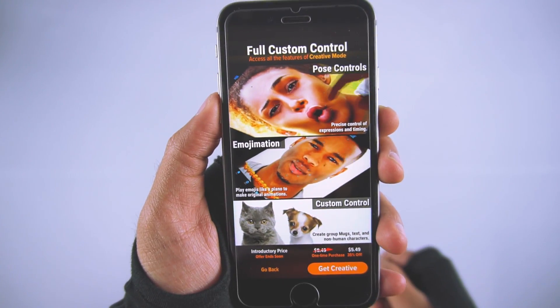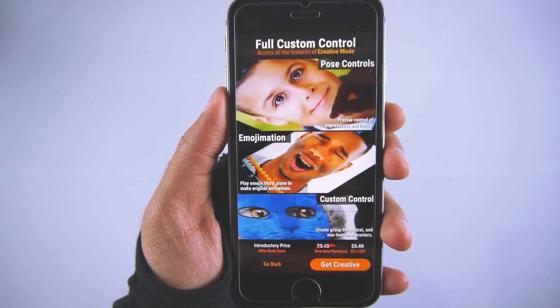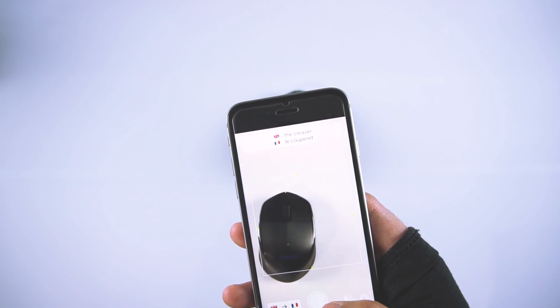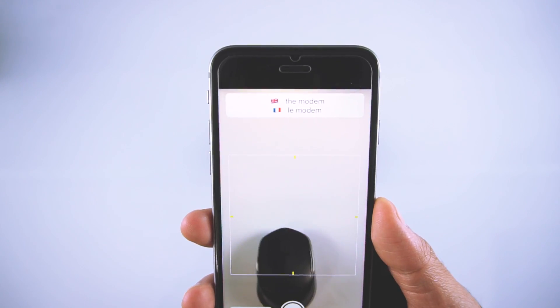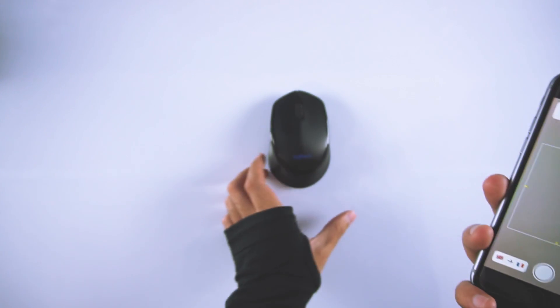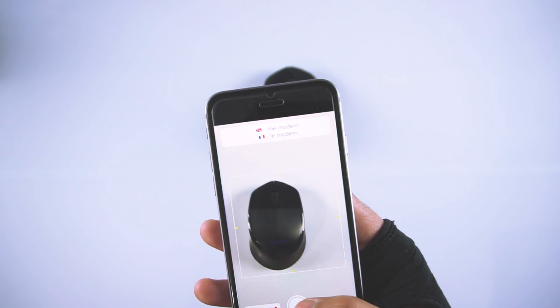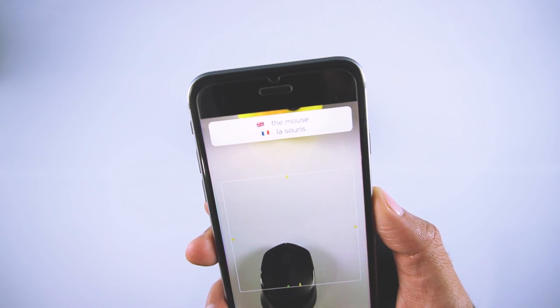If you want to get advanced features to edit the picture in detail and to create custom animations, then you can get the premium version of the app. The next app is Polyword. Polyword lets you improve your vocabulary in different languages in a fun and innovative way. You take a picture of an object, then Polyword will intelligently identify that object and translate its name in different languages, helping you remember them later.